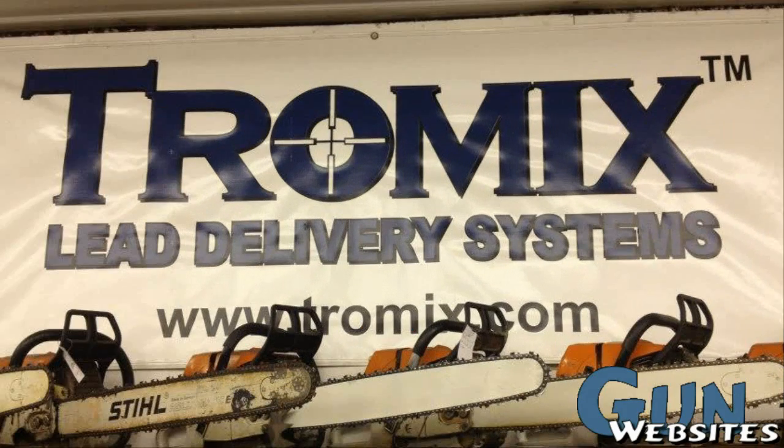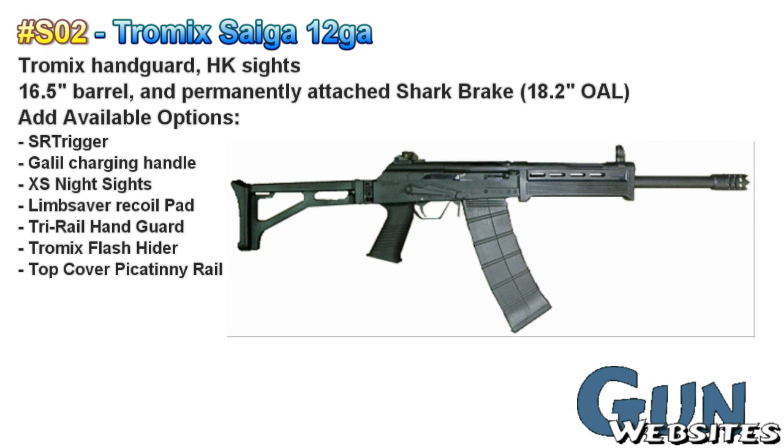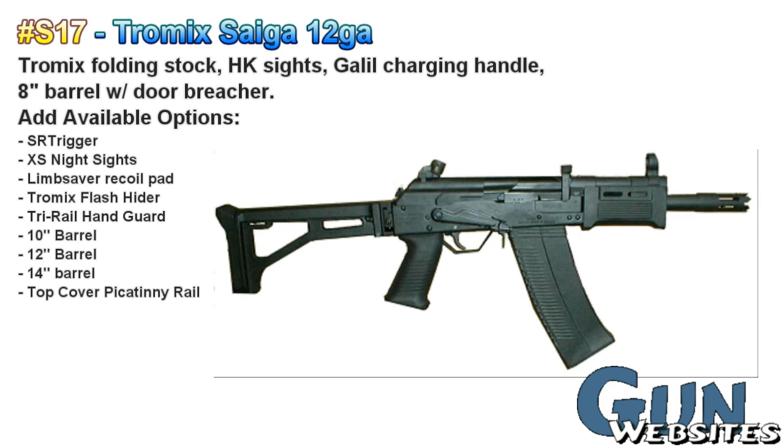We had a chance to meet up with Tony Rumor of Tromix Lead Delivery Systems at his workshop just outside of Tulsa, Oklahoma. Tony's been building firearms since 1999 and has a reputation for building exotic and custom firearms. In 2005, at the request of one of his customers, he started looking at the Saiga rifles and shotguns and doing some custom work with them. Over the years, he developed and perfected a few custom conversions to Saiga rifles and shotguns. In fact, he's booked a couple years into the future, which is an indication of just how sought after his firearms are.